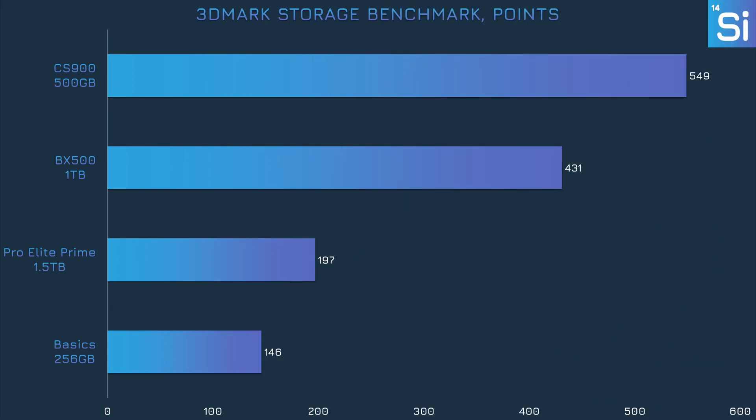First up we have 3DMark Storage Benchmark. This test basically runs a little bit of everything gaming-related on our drives and is great for a look at overall storage performance relevant to most people, even if the workloads include things like saving and loading game saves. While the Pro Elite Prime is significantly better than the Amazon Basics card, it's well behind the BX500 and the CS900. All of these scores are pretty low in the grand scheme of things — I don't think any NVMe SSD today would get a score less than around 1000 points.